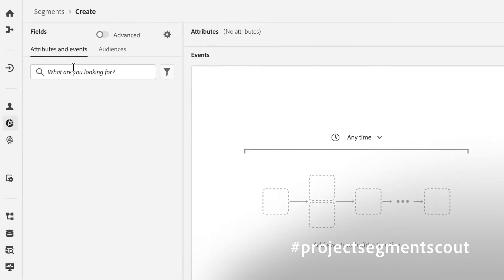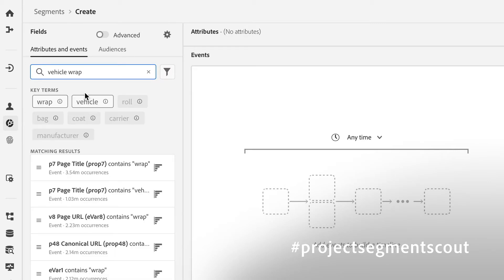I'm just going to type in 'vehicle wraps' here. And what you'll see is that in a matter of seconds, Segment Scout has mined through that data, giving me similar terms I can look for and also telling me exactly how many results I'm getting based on my search criteria.